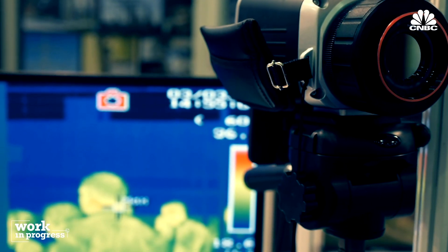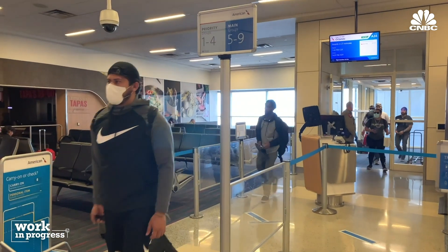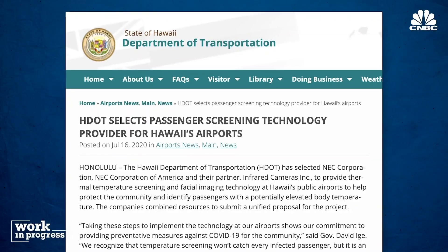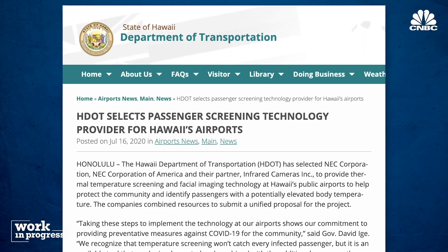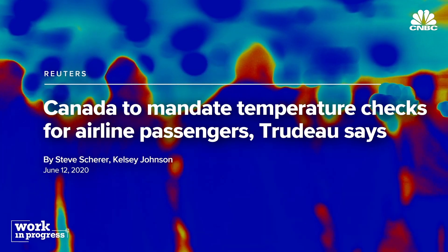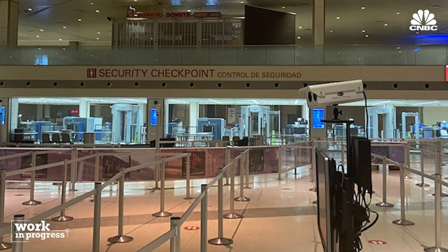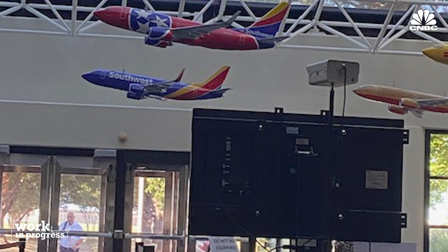We saw a spike in demand in the Asia-Pacific region in early Q1, the January–February timeframe. The U.S. has been slow to adopt the technology, but that is quickly changing. In July, Hawaii added infrared cameras to its airports. LAX and JFK are testing thermal cameras, and Canada has already mandated temperature checks in airports. There's a camera at Payne Airport in Seattle. We installed three cameras at Love Field and two cameras at Southwest Airlines headquarters. The TSA is doing testing with multiple systems to look at deploying this.